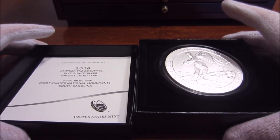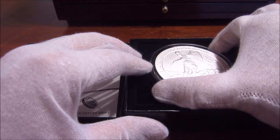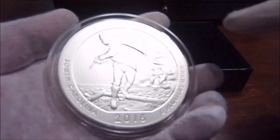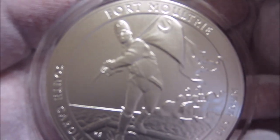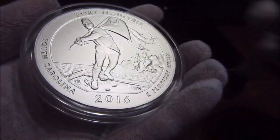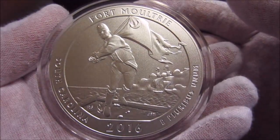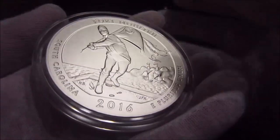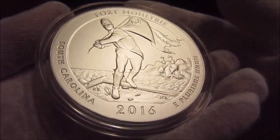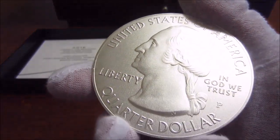Hey everyone. This should be a real quick video. I finally got my ATB coin back from the US Mint. As many of you guys know, I unboxed this coin before and it had issues — it had a large scratch on the shoulder. Happy to say this one is in awesome condition. I don't even have any little white spots to clean off. Very excited. This coin is in excellent condition with no issues.